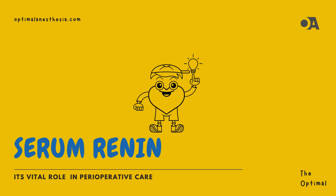Welcome to another episode of OptimalAnesthesia.com, where we explore fascinating anesthesia topics to help you better understand your perioperative care. Today, we're diving into the world of serum renin and its importance in the perioperative period.